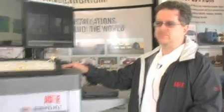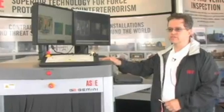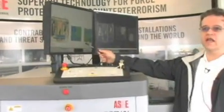AS&E is a pioneer in x-ray imaging technology, and some of what we developed is embodied here in this baggage scanning system that we call Gemini. Gemini is actually two x-ray systems in one machine. It utilizes conventional transmission x-ray imaging, just like you'd see at any airport.